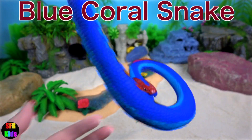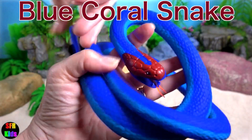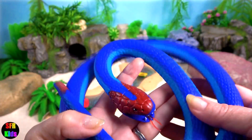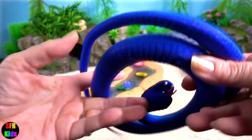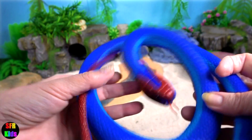Blue Coral Snake. The Blue Coral Snake is known for having a distinct red head, tail and belly. Adults can grow to be almost 6 feet or 2 metres long.